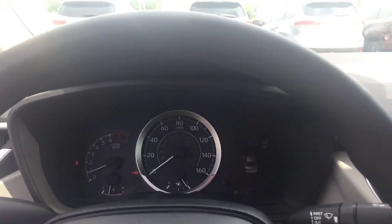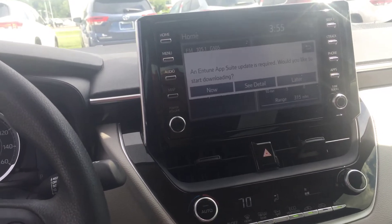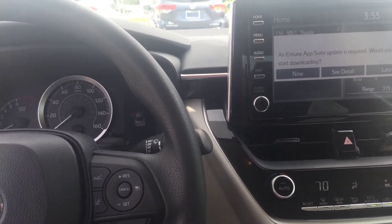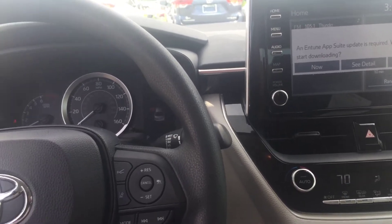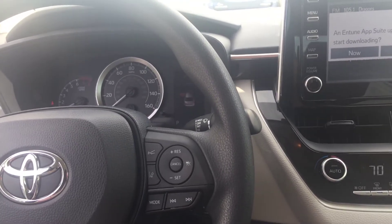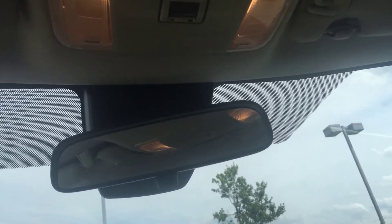This car does come standard with all Toyota Safety Sense, which includes lane trace assist, pre-collision system, and dynamic cruise control — and that's just naming a few of the many safety features that the Corolla has. You also have a Safety Connect button up here as well.